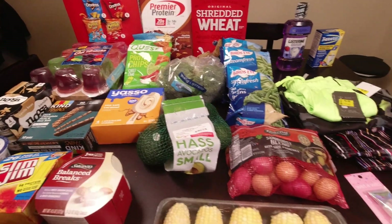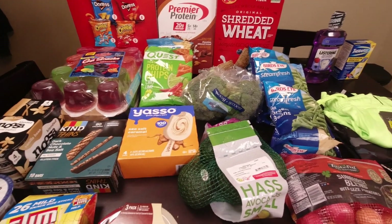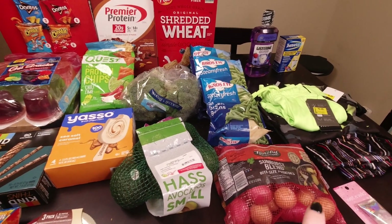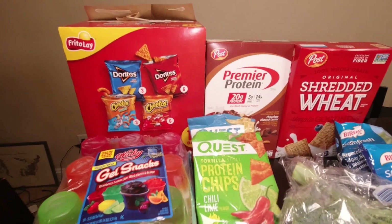Now let me get you flipped around and finally show you everything that we got. Here is a quick little overview of everything. It's not much — mostly snacks and produce and then really quite a few non-food items. I'm going to start back here like usual.